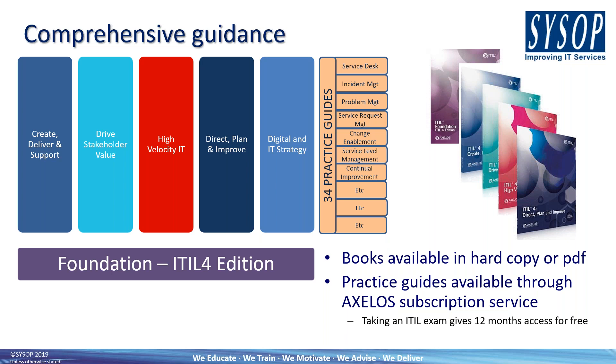This diagram depicts the books beyond foundation: Create, Deliver and Support; Drive Stakeholder Value; High Velocity IT; Direct, Plan and Improve; and Digital and IT Strategy. I'll talk more about the first four courses on my summary slides. Digital and IT Strategy is one we're still waiting to be released. Looking at the qualification scheme, you can see how these things fit together — we've got these pillars of books here.